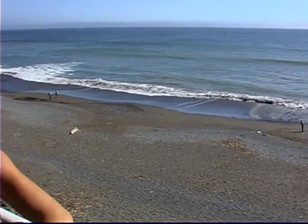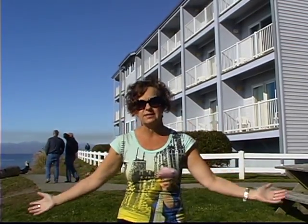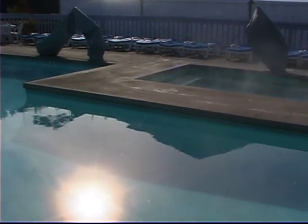And when you fall asleep at night and wake up in the morning, this is what you're going to hear. This is such a great place to come and relax. They have a heated pool, year-round, at around 85 degrees, and then a jacuzzi that's even warmer.